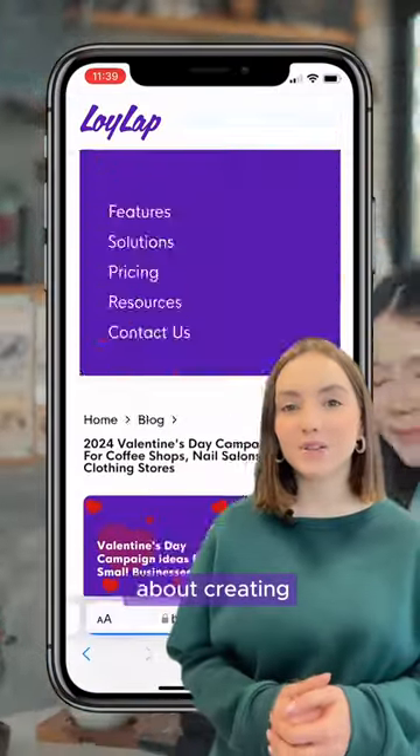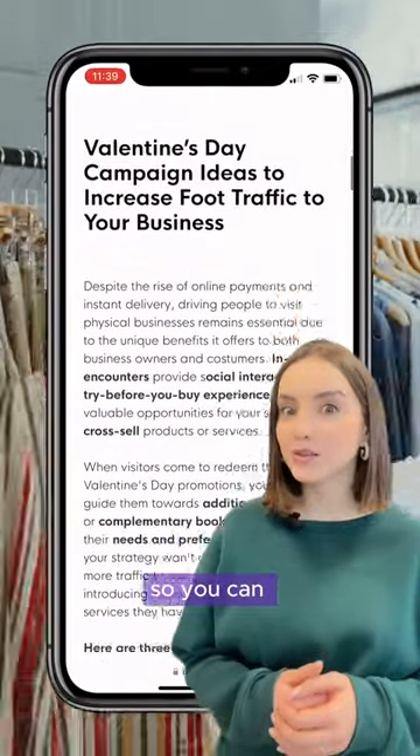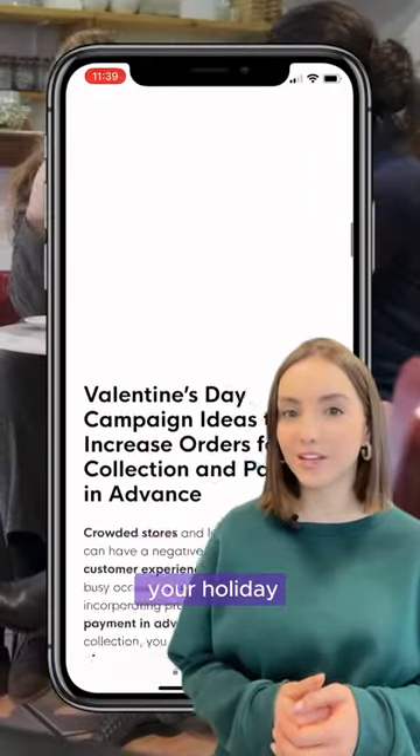So why wait? Learn more about creating campaigns with LoyLab on our new blog, so you can start working on elevating your holiday marketing as well.